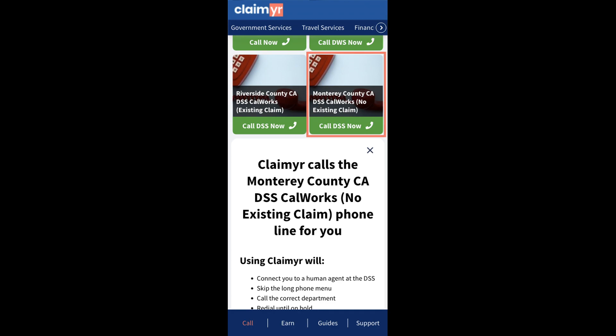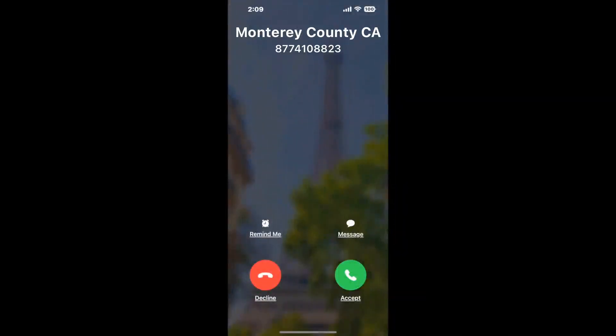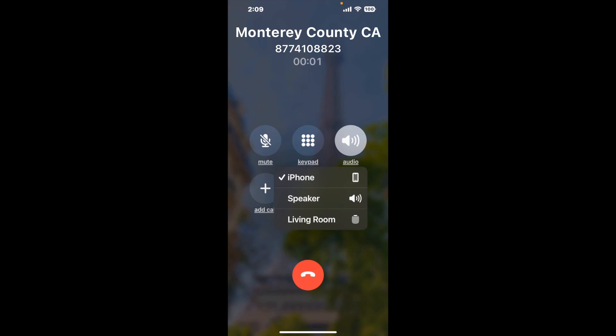Claimer can automatically call any phone line for you. It'll connect you directly to a human at Monterey County CA DSS CalWORKs, no existing claim. It dials the number and stays on hold for you while it waits for an agent. When it detects an agent, it'll send the call to your phone. Here is Claimer sending me a call back with an actual agent on the line.